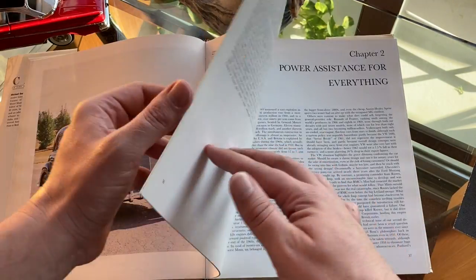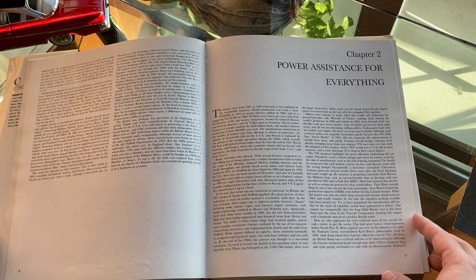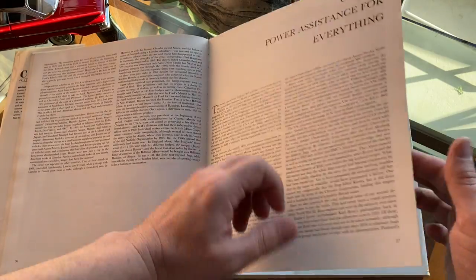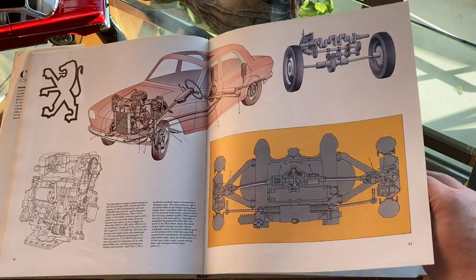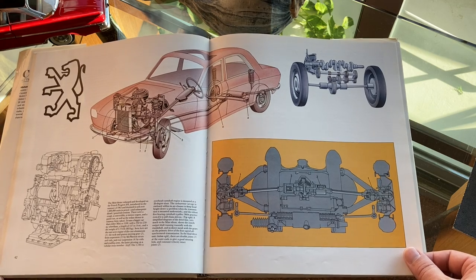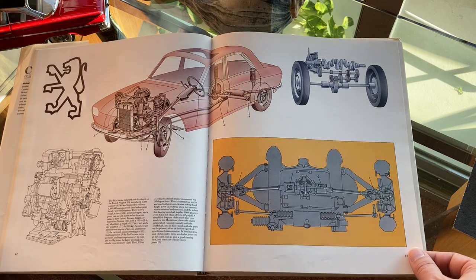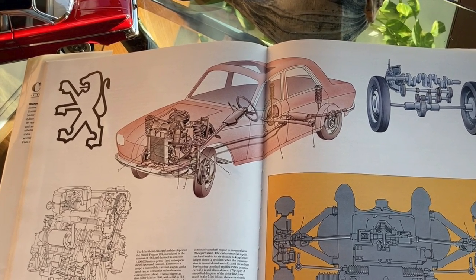The second chapter explains the development of engines and transmissions of the era. In Europe, this was the time of electronic pre-selection, freewheel, and in the USA, the appearance of automatics. It's accompanied by amazing works of art like this rendering of the front-wheel drive Peugeot 204 and its engine, axle, and suspension layout. I love how Peugeot's Lion emblem is there without the name of the company. The emblem and the technical layout of the car says it all. Now that's great branding.